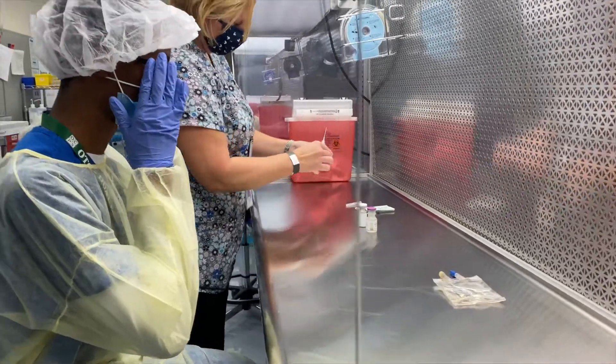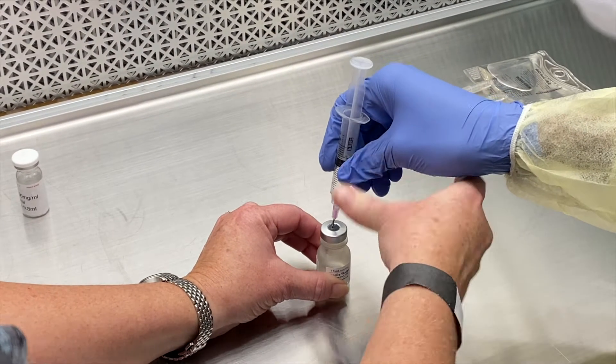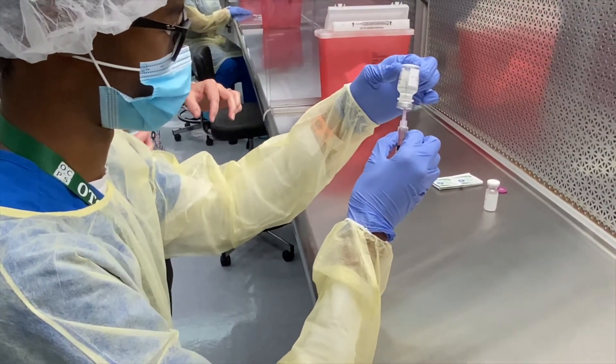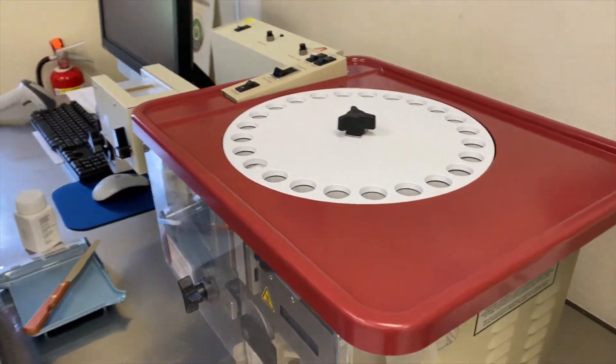We also do the hospital side, which is going to be IVs. You'll see students in there making IV medications, manipulating needles and syringes. In this class there are no real medications — the only things that are real are the needles and syringes that go into IV bags.